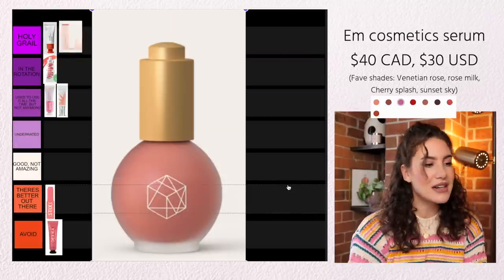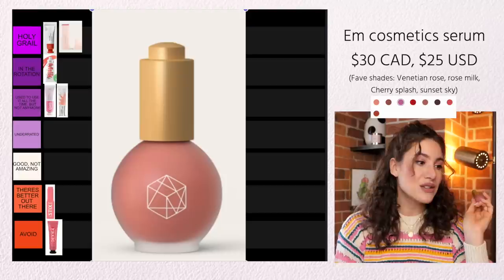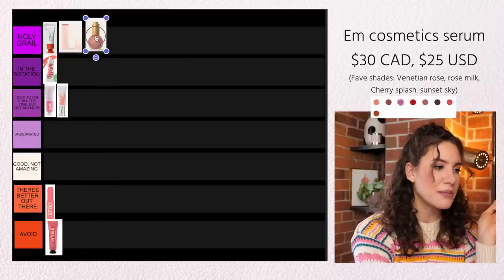Another Em Cosmetics product that's also really awesome is the Serum Blushes. I feel like this was one of the first serum-like liquid blushes I had ever tried and it was such a unique formula. Even though there are other products out there with a similar formula now, I still feel like the Em Cosmetics Serum Blushes are one of the best. It's a hybrid between almost like a skincare serum and a blush. I also really love the glow this gives the skin — it gives a really nice sheen, so often when I wear these I skip highlighter because you just don't need it. Holy grail status for sure, because this is probably the best serum-like blush formula I've tried.